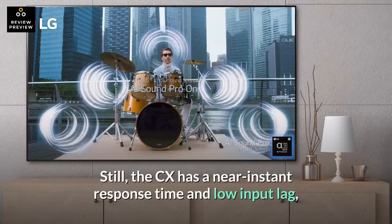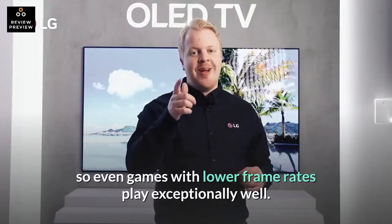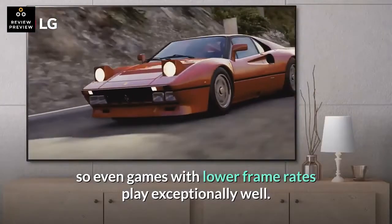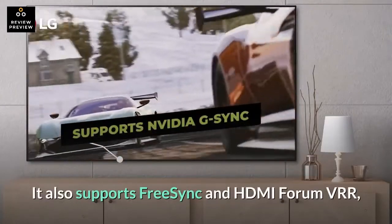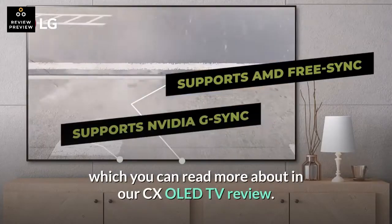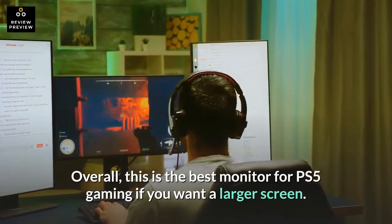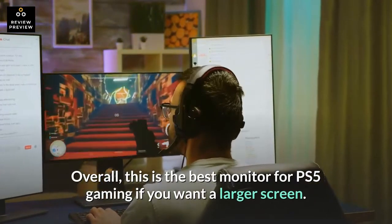Still, the CX has a near-instant response time and low input lag, so even games with lower frame rates play exceptionally well. It also supports FreeSync and HDMI Forum VRR, which you can read more about in our CX OLED TV review. Overall, this is the best monitor for PS5 gaming if you want a larger screen.